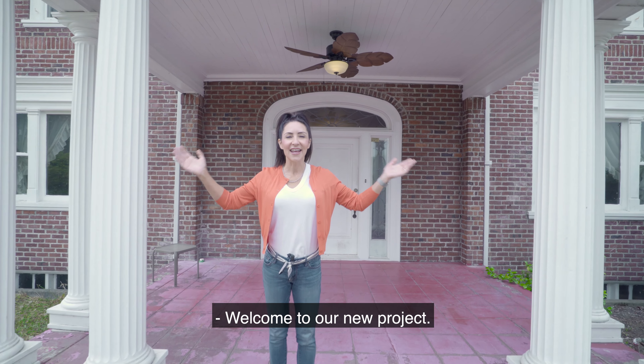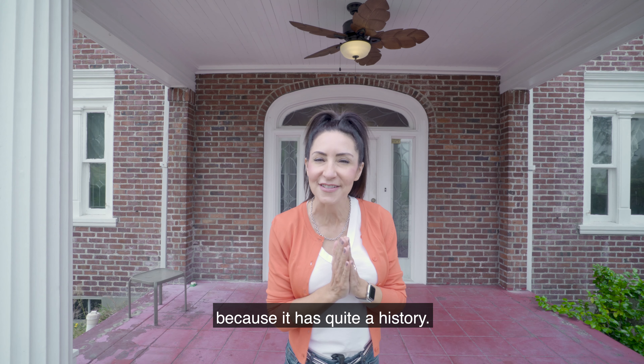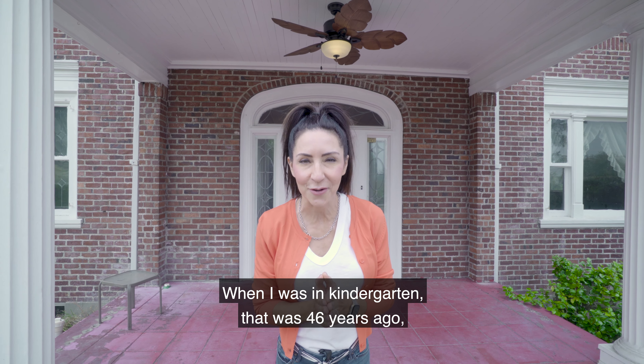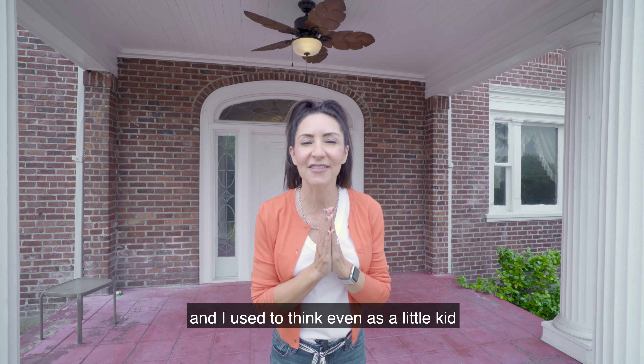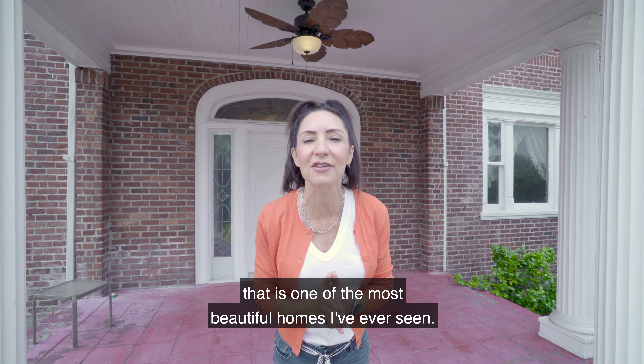Welcome to our new project. This one is especially special to me because it has quite a history. When I was in kindergarten — that was 46 years ago — I used to walk by this house every day to school and every day home from school, and I used to think, even as a little kid, that is one of the most beautiful homes I've ever seen.